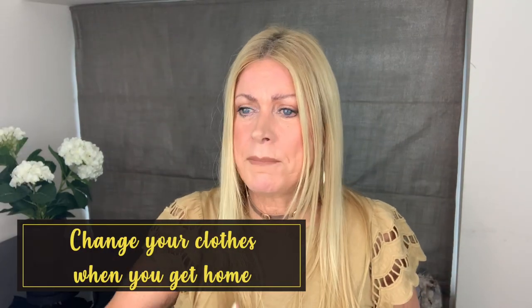Some tips to think about: change your clothes when you get home at night. Remember, when you went outside, you attracted pollen — you can't help it, you're walking through it. So change your clothes when you get home and put your comfortable clothes on. And especially if you've been outside, have a shower before you go to bed.